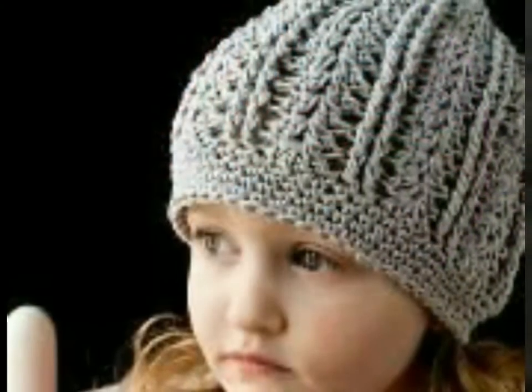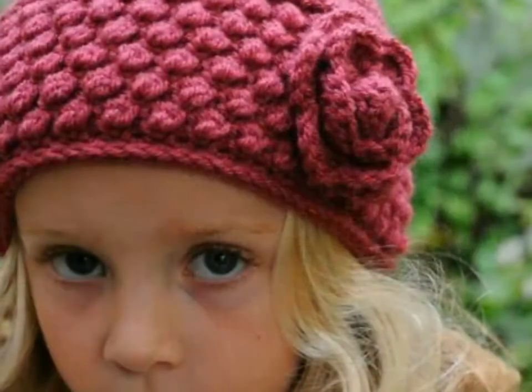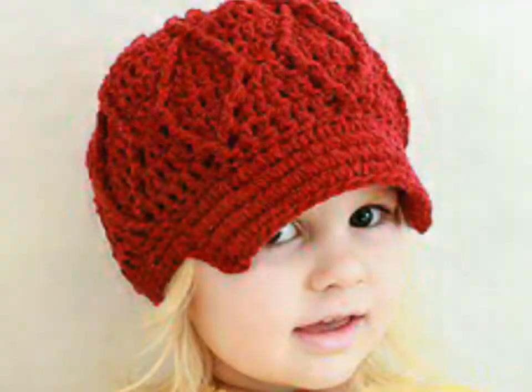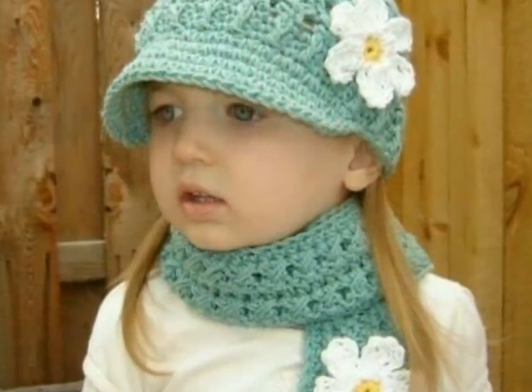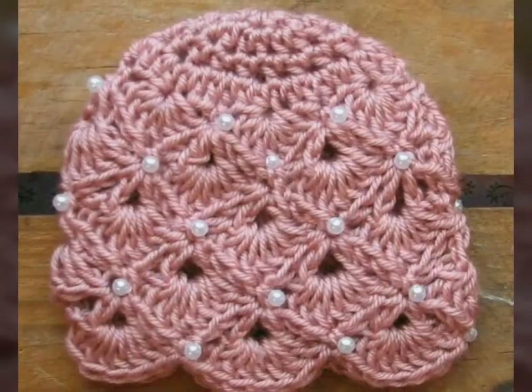I hope you love all the designs. This collection is very helpful and very useful for you. I always bring a useful collection for you. In this video I have uploaded a beautiful collection of crochet hats for babies. I hope this collection is very helpful for you.